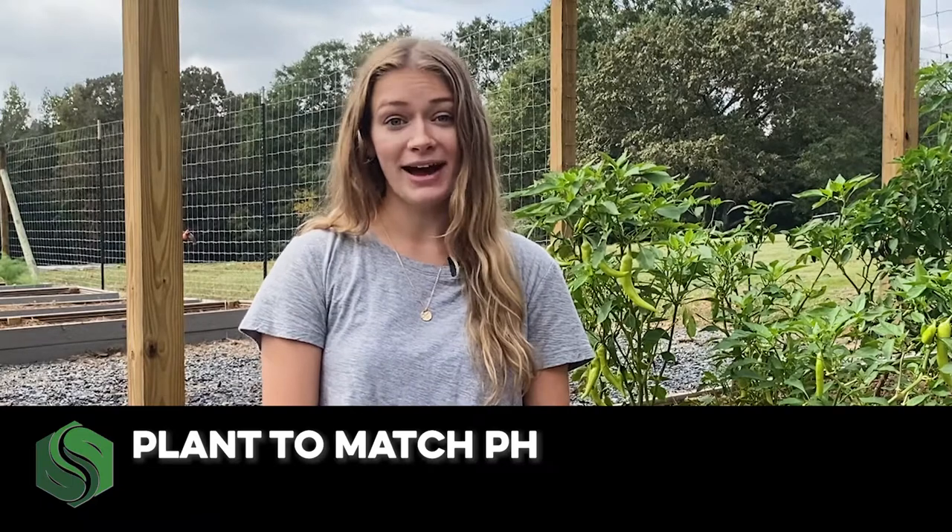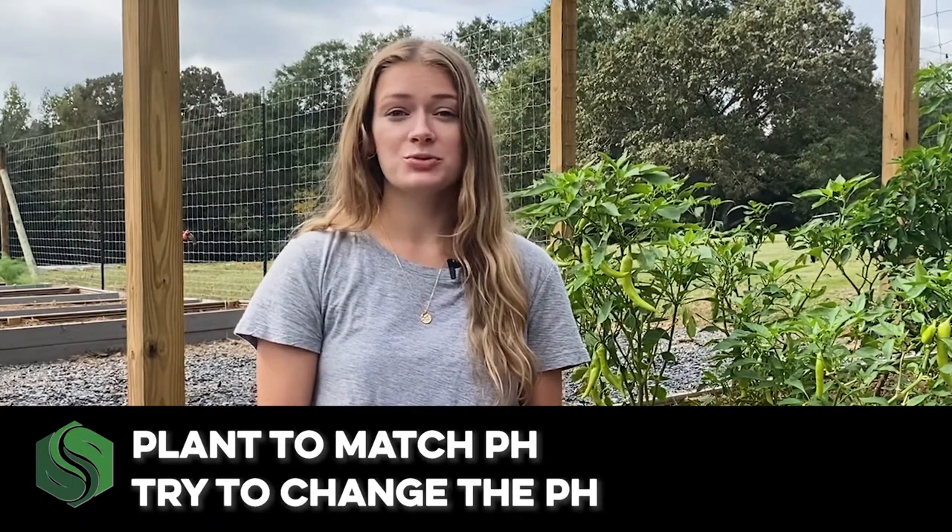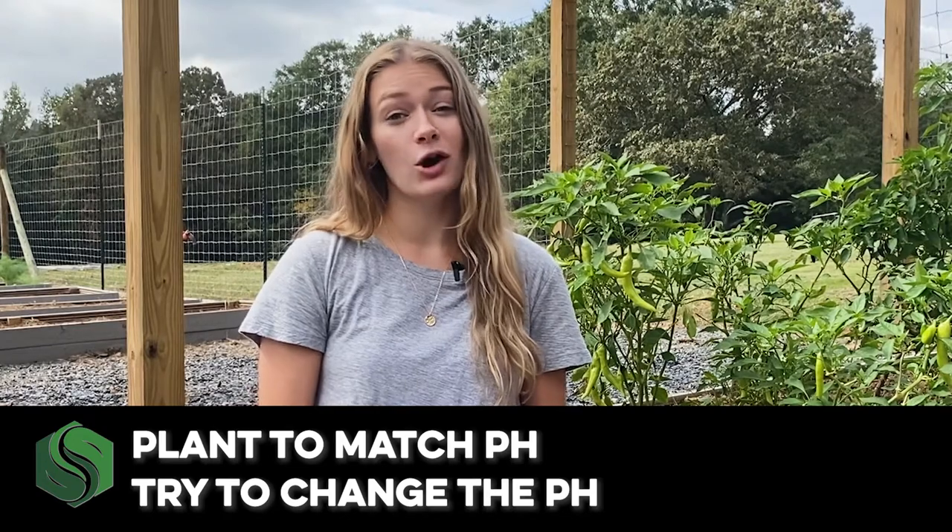Some plants just like sour soil better and some prefer sweet soil. With this in mind, you have two options when it comes to soil pH in your garden or landscaping: plant to match pH, or try to change the pH. No matter which route you take, it's best to start by knowing your soil's pH level. You can test soil pH by buying a test kit at a garden center or taking a sample to your county extension agent for them to test.